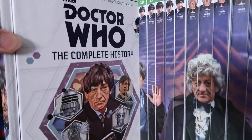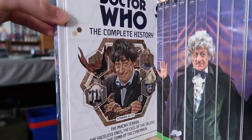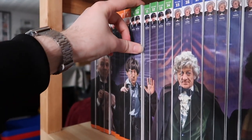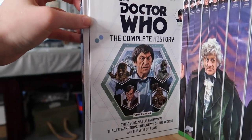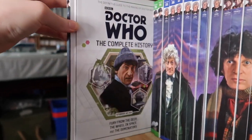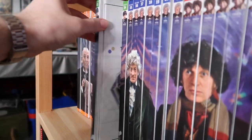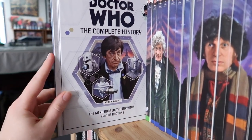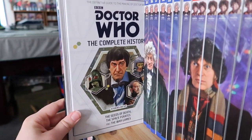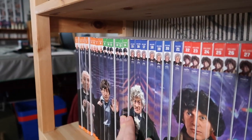Volume nine is Power of the Daleks, The Highlanders, The Underwater Menace, and The Moonbase. Volume ten is The Macra Terror, The Faceless Ones, Evil of the Daleks, and Tomb of the Cybermen. Volume eleven is The Abominable Snowmen, The Ice Warriors, The Enemy of the World, and The Web of Fear. Volume twelve is Fury from the Deep, The Wheel in Space, and The Dominators. Volume thirteen is The Mind Robber, The Invasion, and The Krotons. Volume fourteen is The Seeds of Death, The Space Pirates, and The War Games. That concludes Patrick Troughton's run — six books for him.